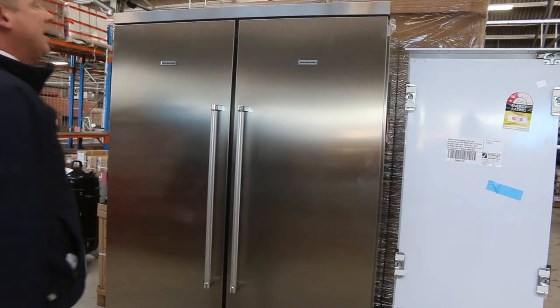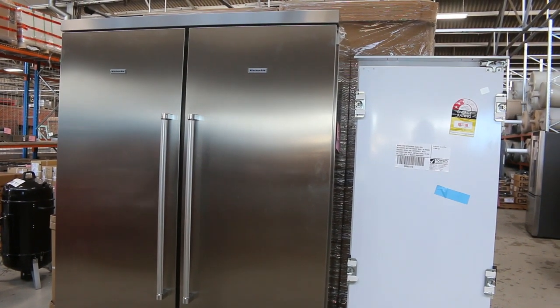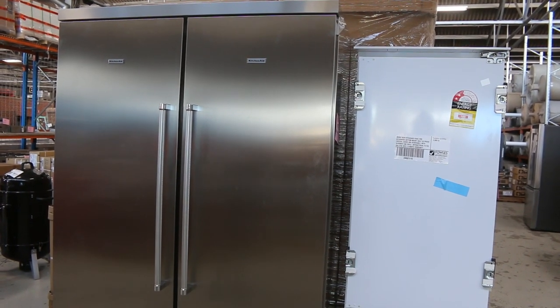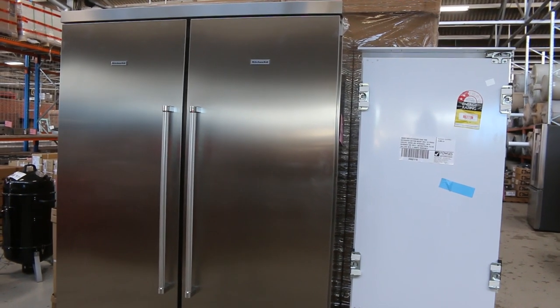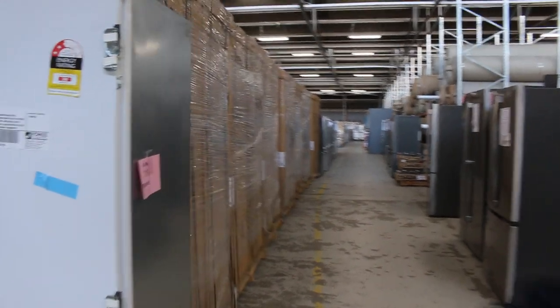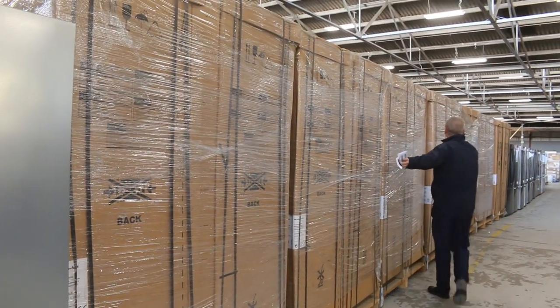Absolutely beautiful unit. I'm thinking the bidding is going to be in that sort of high $3,000 mark — so off the $11,000 retail, you are going to do really well. I think there are 16 of those have come in. You can have a look at all the boxes down the side there — they're boxed up beautifully, ready to go.